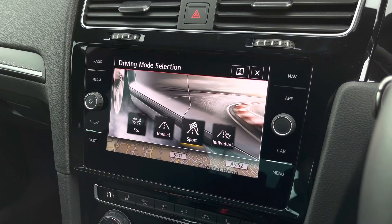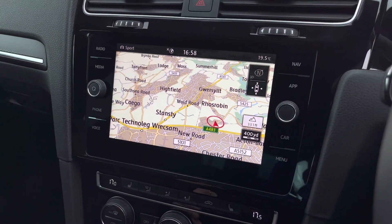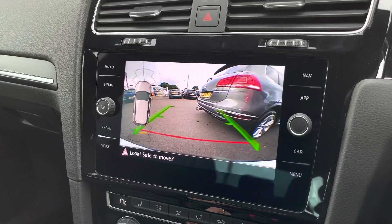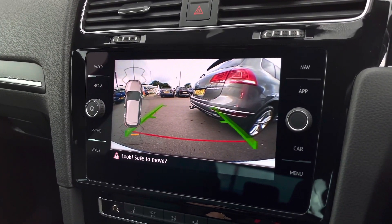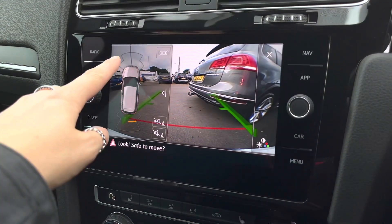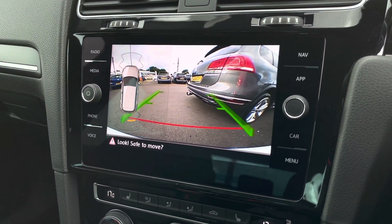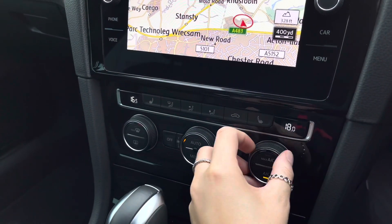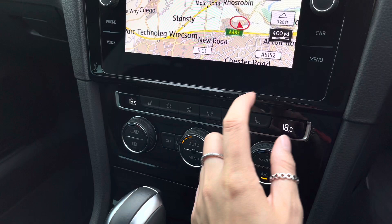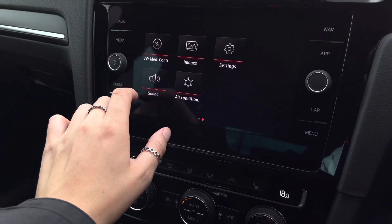You'll also benefit from your driver mode selection, which gives you four options to choose how you like your car to perform. This car also features a rear view camera to help you with reversing and manoeuvring, and you do also have front and rear parking sensors, so you'll never need to worry about parking again. Underneath you will have access to your climate controls, so both yourself and your front passenger have easy access — and you can also access this via the screen.